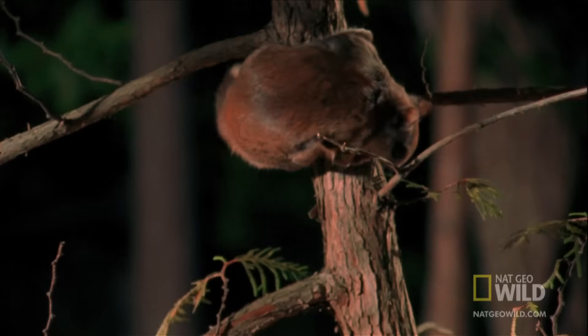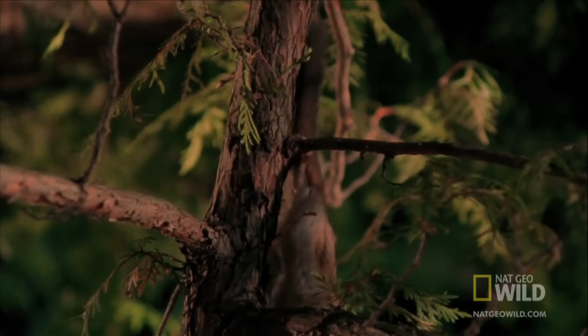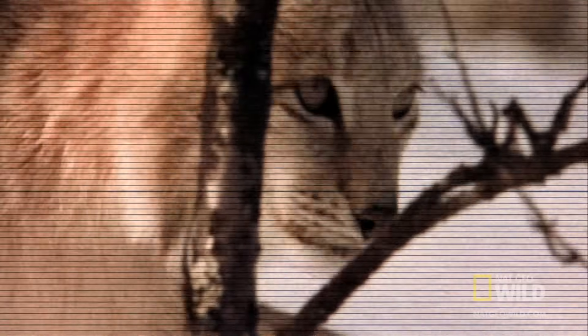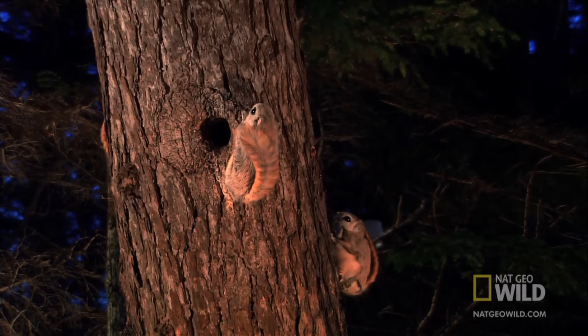Their tails act as both a stabilizer and a brake. They may look like daredevils, but flying squirrels have plenty to be scared of — snakes, owls, raccoons, and even cats constantly hunt them. But no matter what, this squirrel will always have an escape plan.